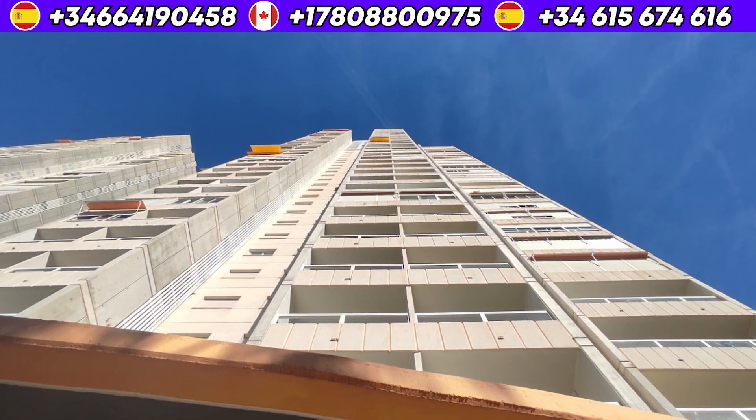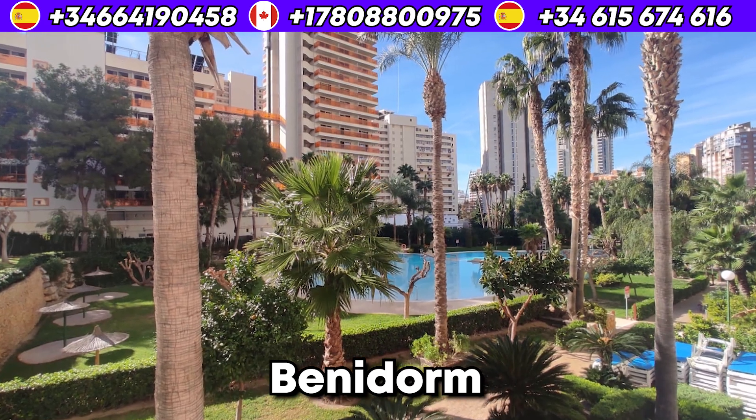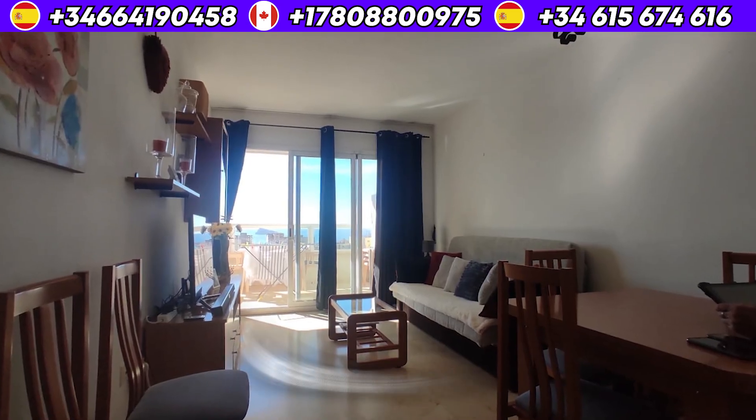Hey guys! Long time no see! I'm very happy to introduce you to today's spot. It's an apartment in Banyodorm, to be exact, in Lavana Beach.